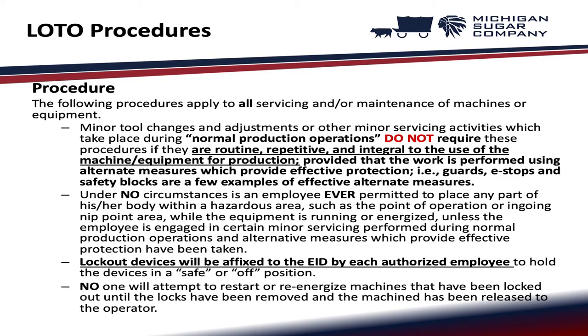The following procedures apply to all servicing and/or maintenance of machines or equipment. Minor tool changes and adjustments or other minor servicing activities which take place during normal production operations do not require these procedures if they are routine, repetitive, and integral to the use of the machine for production, provided that the work is performed using alternate measures which provide effective protection such as guards, e-stops, and safety blocks.